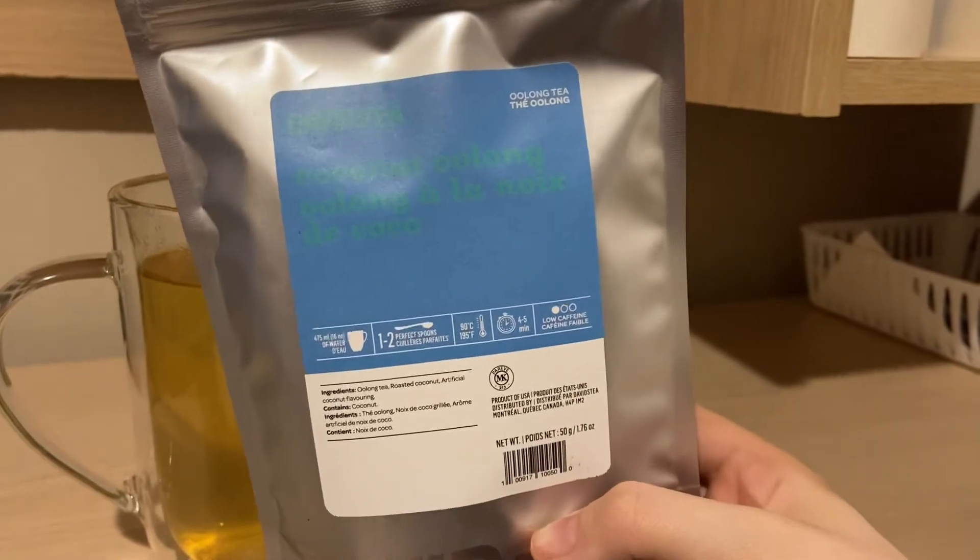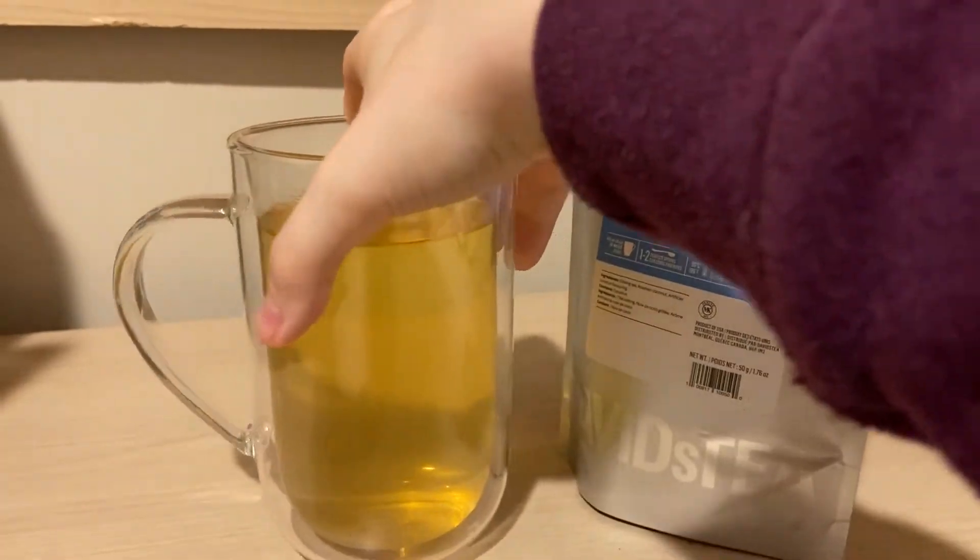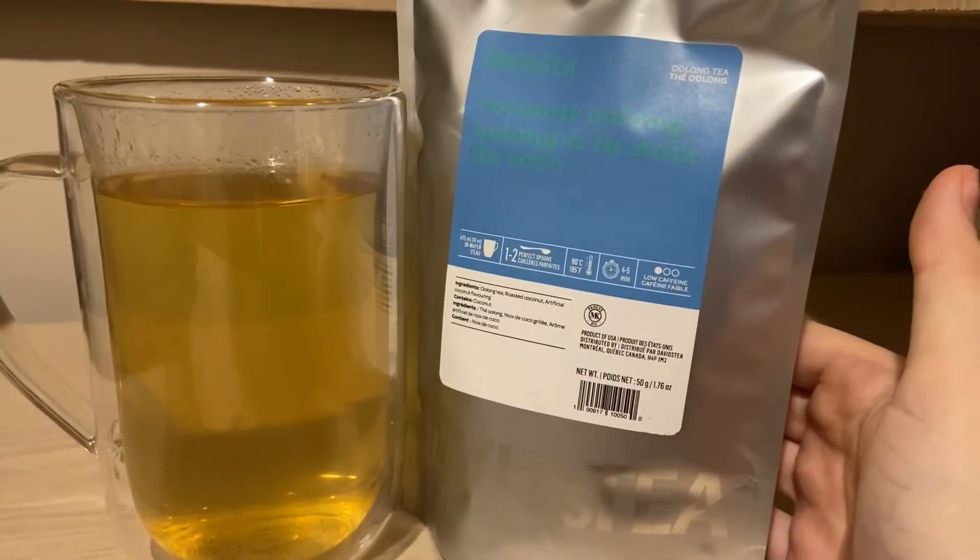Look how stupid these bags are. You can't even see the writing. So we're going to be doing David's Teas Coconut Oolong.